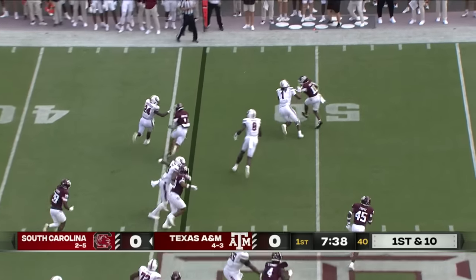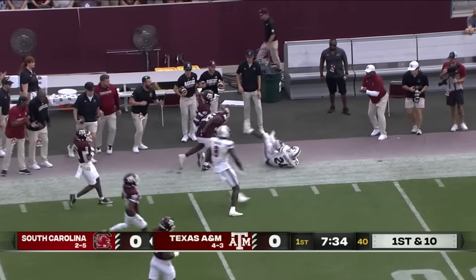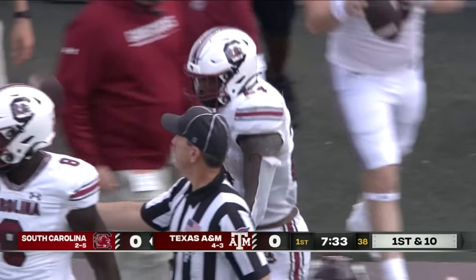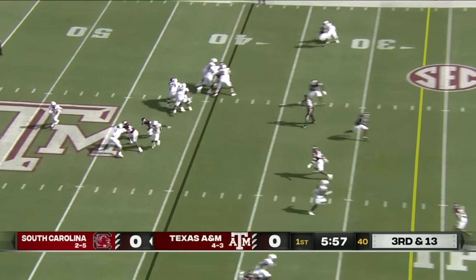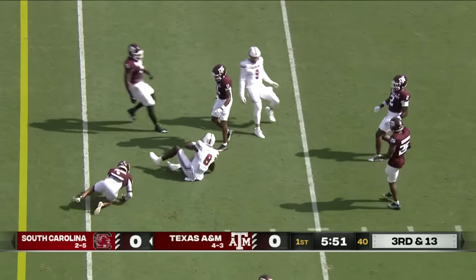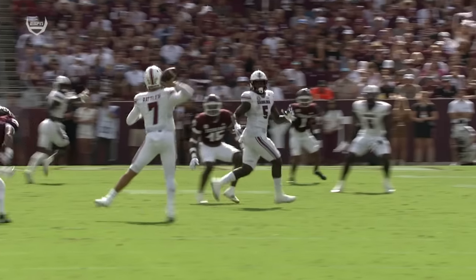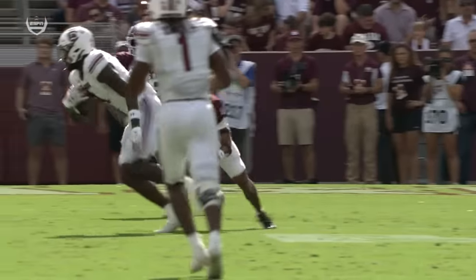Out of the backfield, complete to Anderson, trying to get to the edge, turns it north-south, picks up the first down and then some. Rattler rolls out, looking downfield, finds his guy again — Harper still on his feet and picks up another first down, which goes for 17. What did we say at the open? Dowell Loggins, offensive coordinator for South Carolina — keep Spencer Rattler on the move.